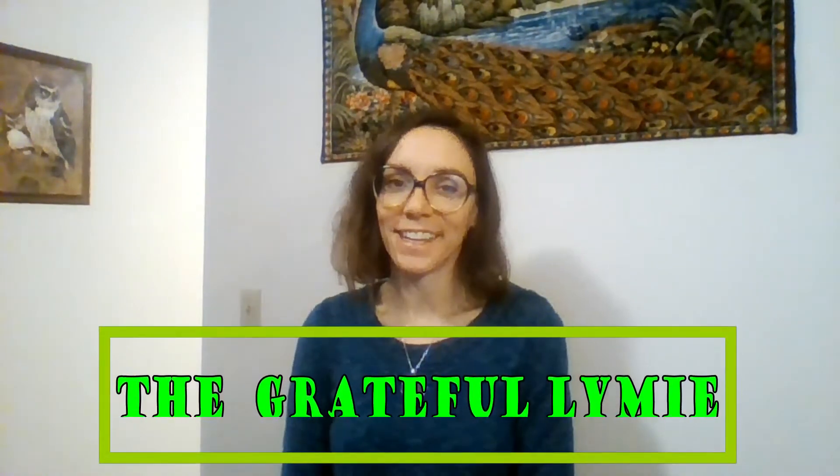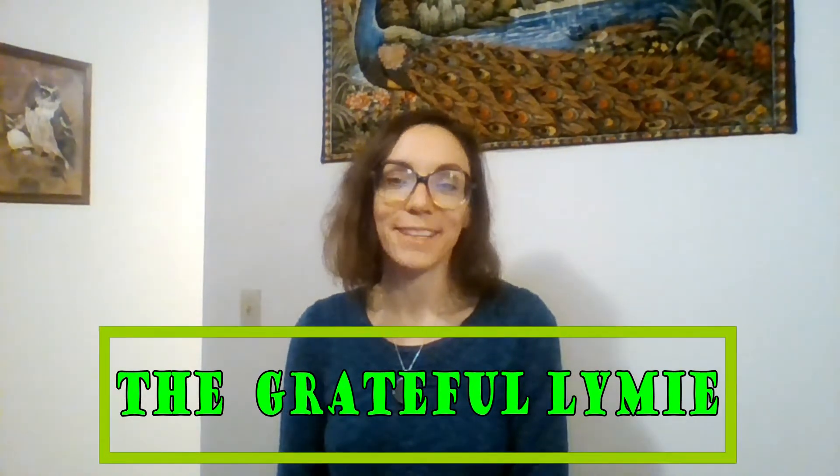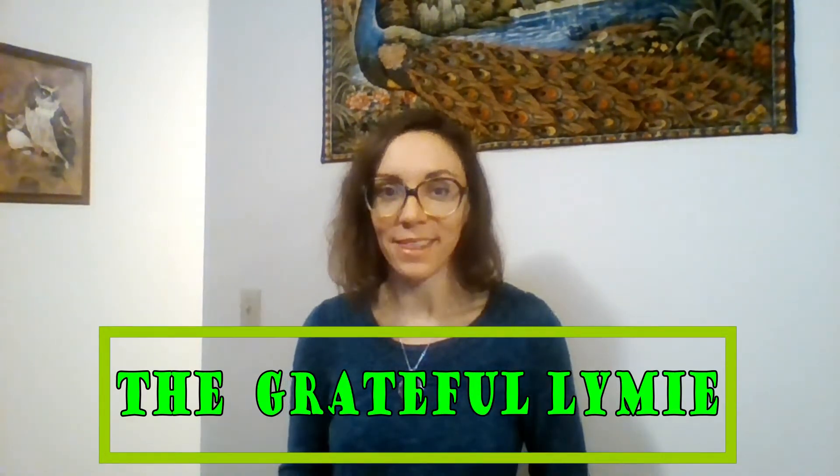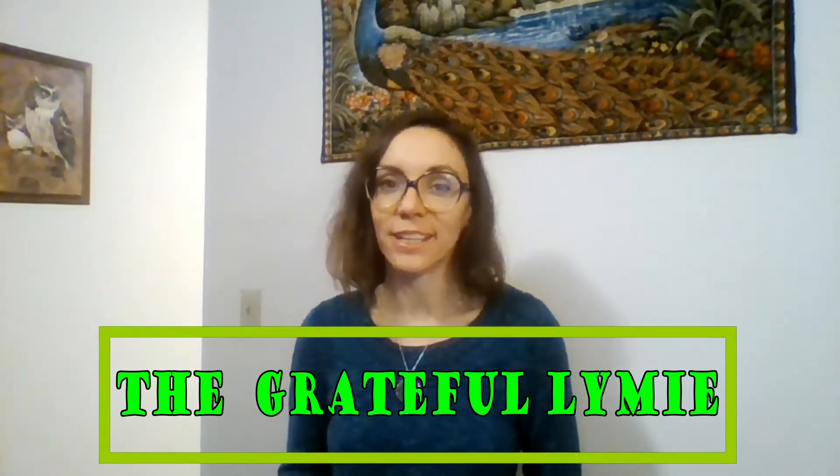Hey YouTube, Jen Hyla here with something I am super grateful that I found. It's called the Wim Hof Method. If you haven't heard about it, it's basically just breathing exercises followed by some stretching and a cold shower. I've been doing this for 25 days and getting some really incredible results.